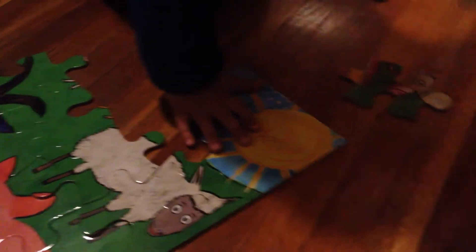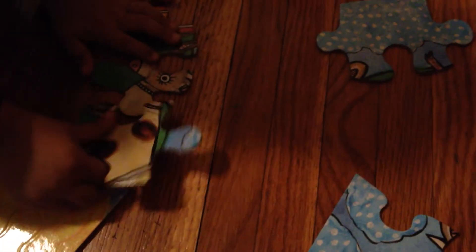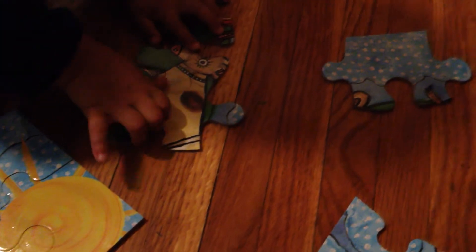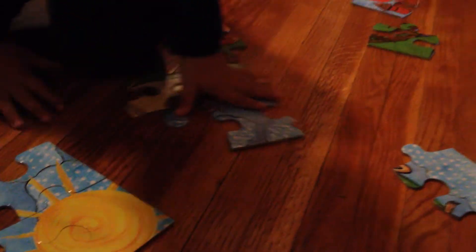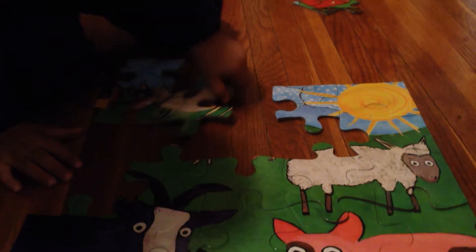Cow. My cow. Keep turning it. My cow. Look. Yeah, there we go. Good boy. Smart baby. Perfect. Oh my goodness. You're so good at this. You made a cow. I made a cow. And where does the cow go? Wow, look how smart you are. Turn it. Make it fit. Yeah, there we go.